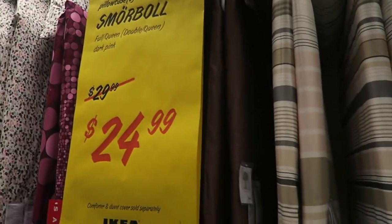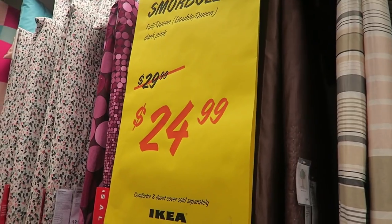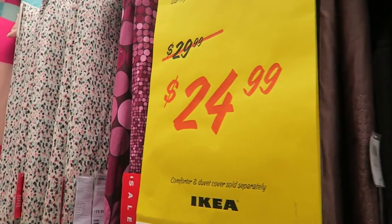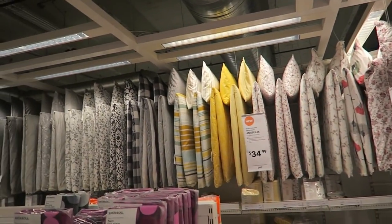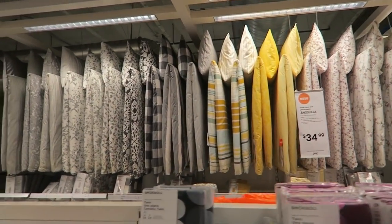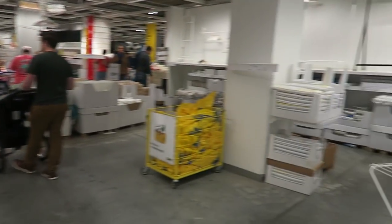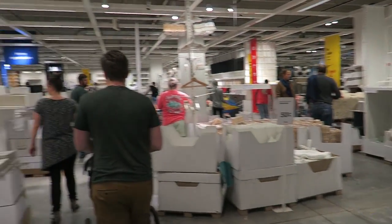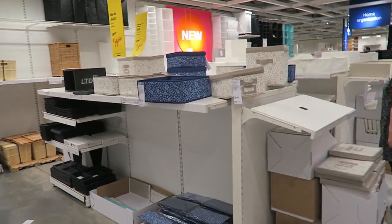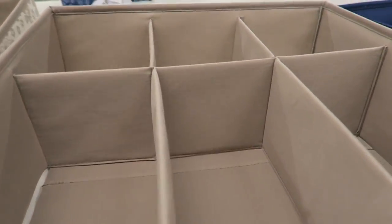The duvet covers are on sale — I think these full and queen, well the dark pink only. This one's not the prettiest but some of them are on sale. They're not very expensive in the first place for a duvet cover though. Taking a shortcut to our section — home organization. I definitely want to get some of these for the drawers of the new dresser that we're getting.